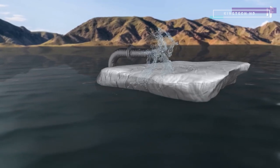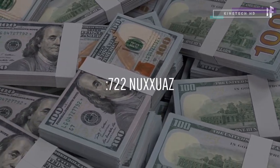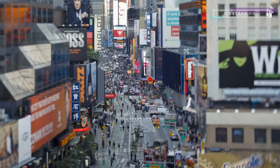But this would come with a price tag of $500 billion. And even though that's less than 1% of the world's gross domestic product, some governments might consider the price too high.